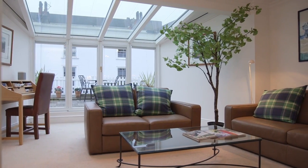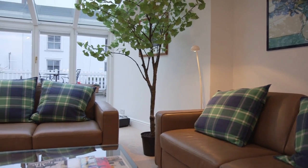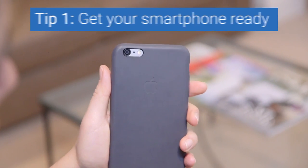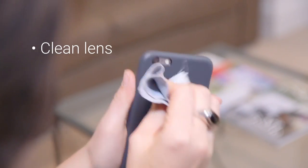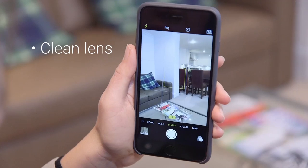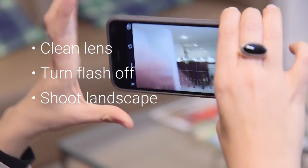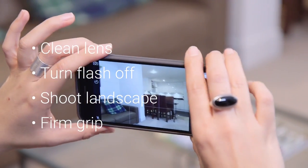We want to present every space in a way that's inviting. We spend time setting up and taking care of details. We need to see the property through the eyes of our potential guests. Make sure the lens is clean before starting — even fingerprints will compromise the sharpness of photos when seen on a larger screen. Avoid using flash. Make sure you're shooting in landscape mode and that you have a firm grip of the smartphone, and mind your fingers on the frame.